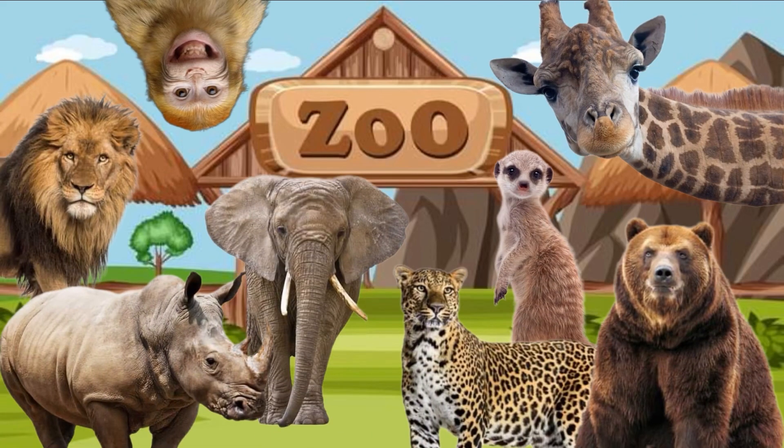Peek-a-boo! Whoa — it's all of our friends! Hi friends! We had so much fun with you today.